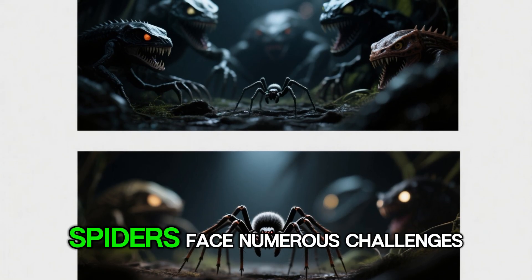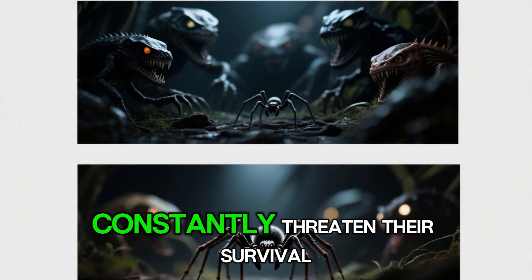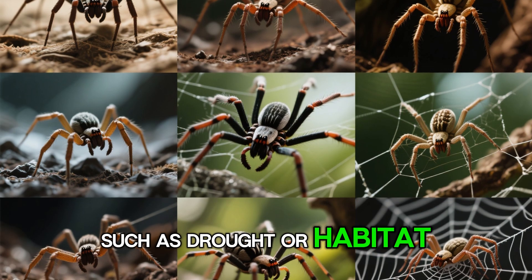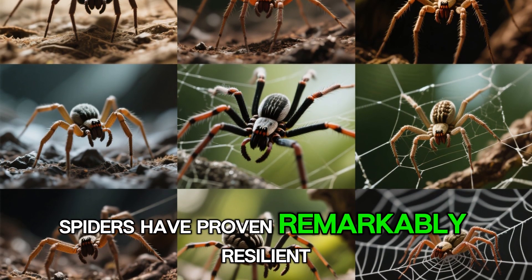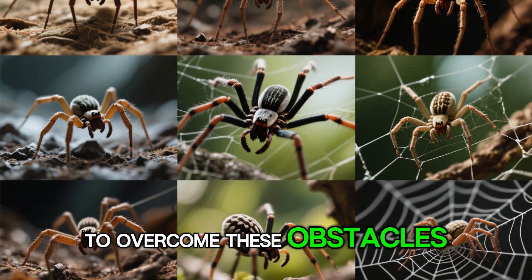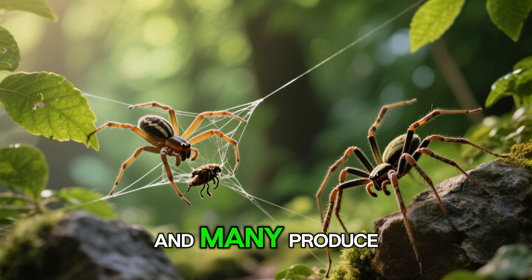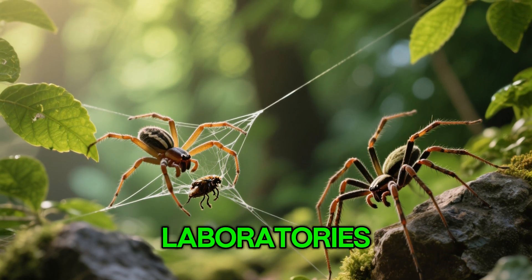Throughout their development, spiders face numerous challenges. Predators, from birds to other spiders, constantly threaten their survival. Environmental factors such as drought or habitat destruction pose additional risks. Yet spiders have proven remarkably resilient, evolving strategies to overcome these obstacles. Some have developed potent venoms, others rely on camouflage, and many produce silk with properties that scientists are still struggling to replicate in laboratories.